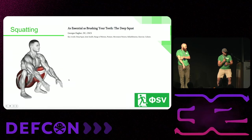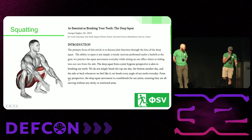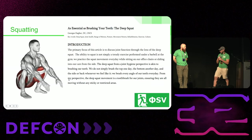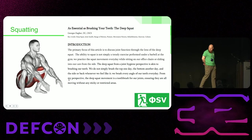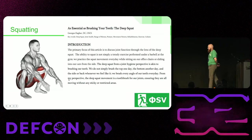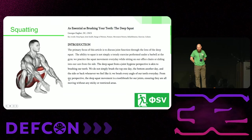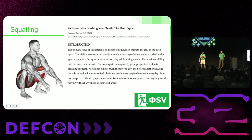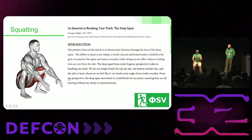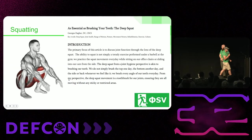Another one is squatting. I like this article called 'Squatting is as essential as brushing your teeth.' The deep squat, from a joint hygiene perspective, is akin to brushing our teeth — we brush every angle every day. From my perspective, the deep squat movement is a toothbrush for our joints, ensuring they're all moving without sticky or restricted areas. I took this a bit too seriously and now try to do it in a deep squat while brushing my teeth to multitask. Four years ago I actually couldn't get into a deep squat — it took me several months of practicing. Just keep working at it and every day try to get a little deeper.